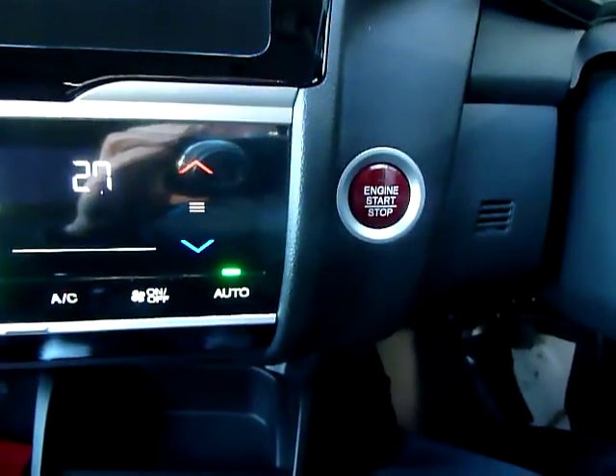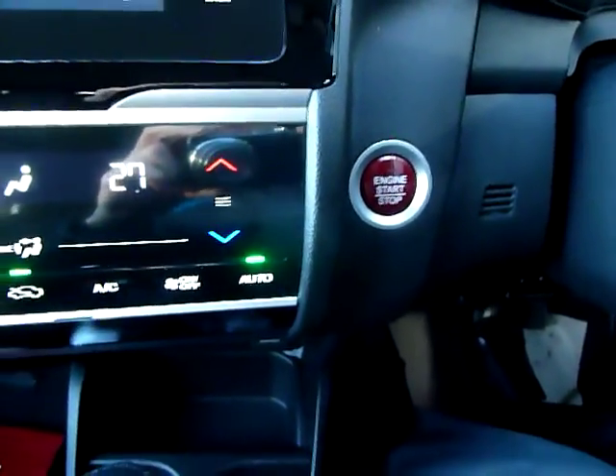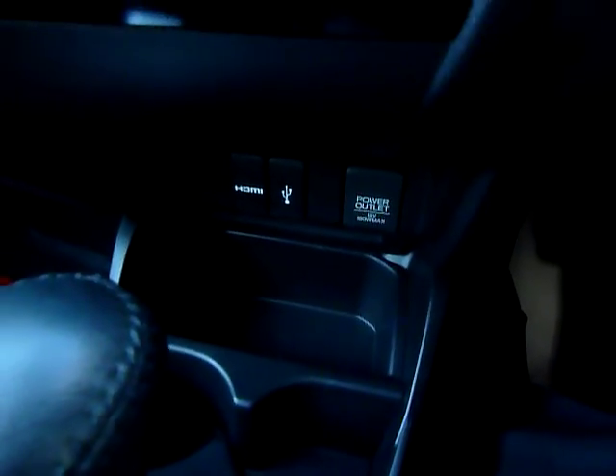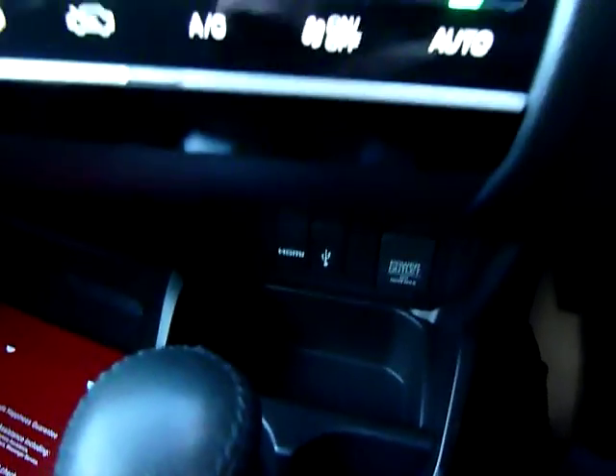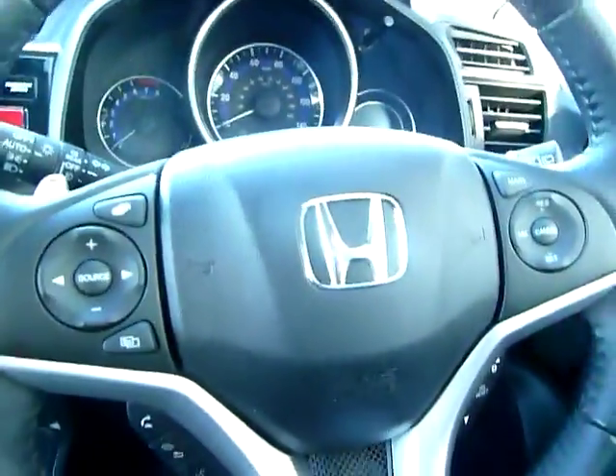It also has push-button start, as well as pocket or handbag keyless entry — you can have the key in your pocket, walk up to the car, and just tug on the door handle and it will open. Inside, the EX gets an extra power point and a USB connection, with a USB down below together with an HDMI and another USB port. It also has a rear-view camera which appears on the big screen.